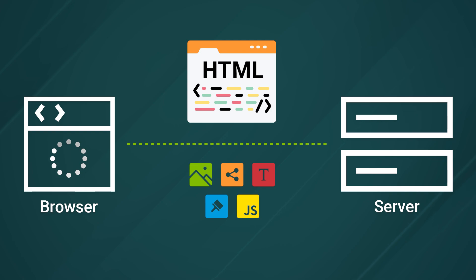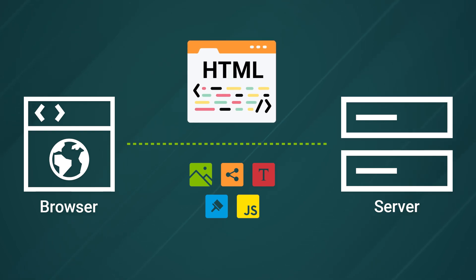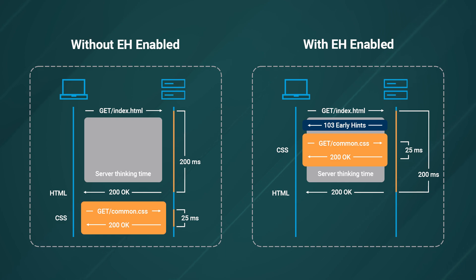Oftentimes, this has to happen before the final page can actually be shown to the user, and this means that everything else has to wait on that initial HTML response before it can be downloaded. So if the server takes a long time to generate that HTML response, the whole process slows down. This is where early hints come in. With early hints, you can send resource links to the browser before the HTML response completes, so the client can go and download those resources in advance, thereby speeding up the entire page loading experience.